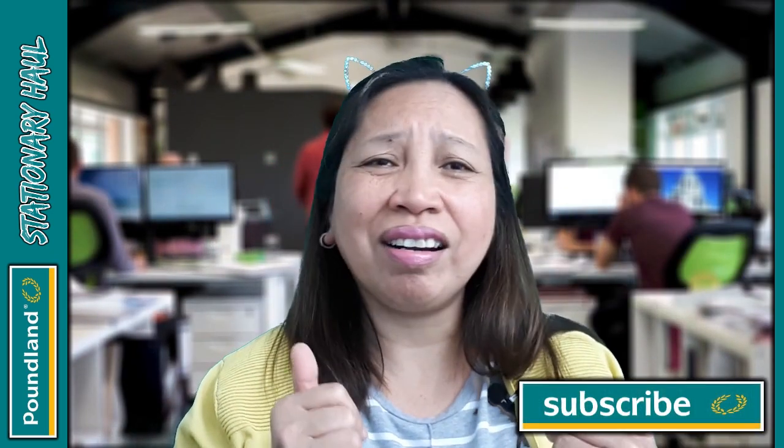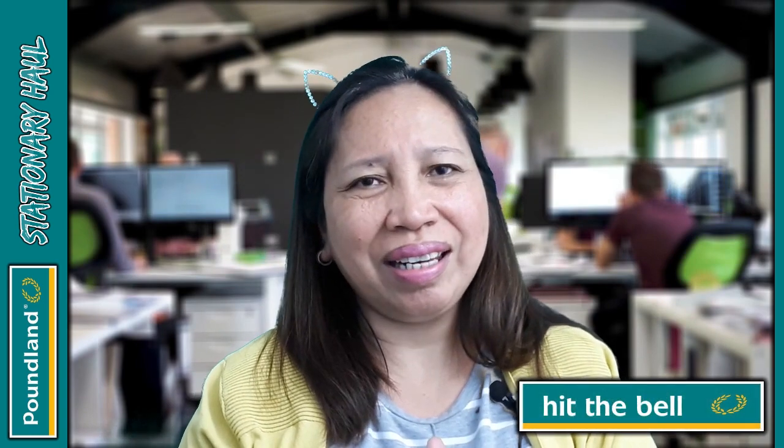My name is Quintas and I live here in the UK with my awesome British husband. If this is your first time watching my videos, welcome, welcome, welcome! I hope that you'll stick around. Today I'm gonna be showing you a couple of items that I purchased in a shop called Poundland. I hope you're gonna stay tuned, and don't forget to give me a like and a comment and subscribe!